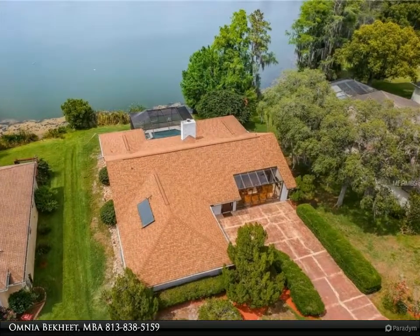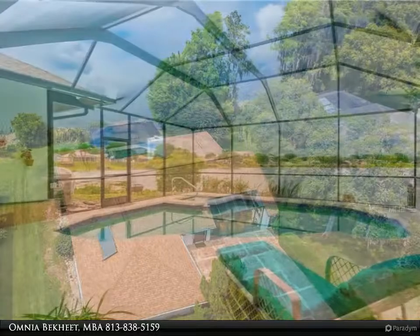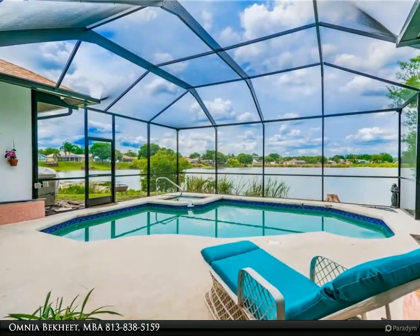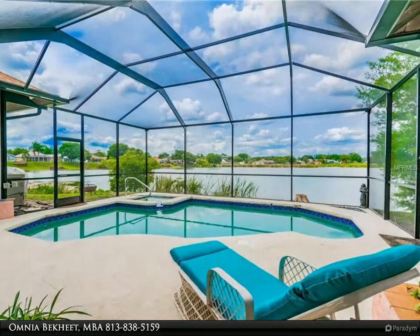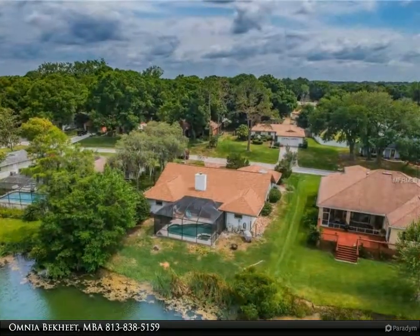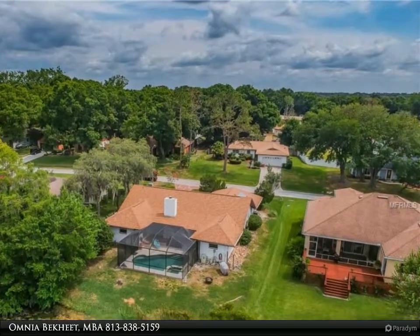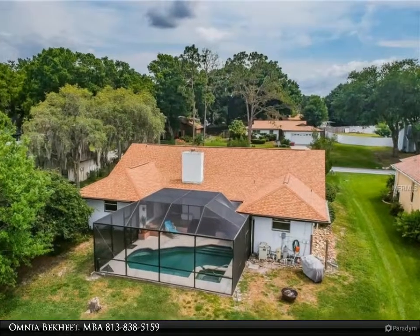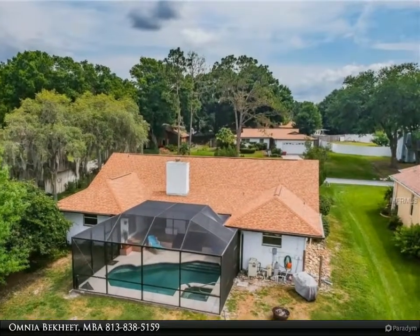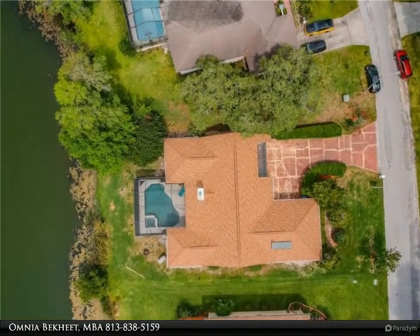Relaxing in the living room of your lakefront pool spa home with brand new roof and brand new pool cage, with amazing views, you think to yourself it is so good to be home. Working from home, accomplish more in your oversized home office with a magical lake view in Lake Paget Estates East neighborhood, zoned for A-plus schools on a quiet cul-de-sac and fishing lake. Beautiful landscaped front yard with a neat driveway.